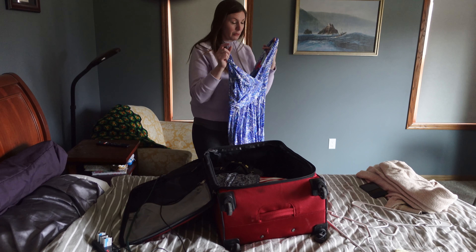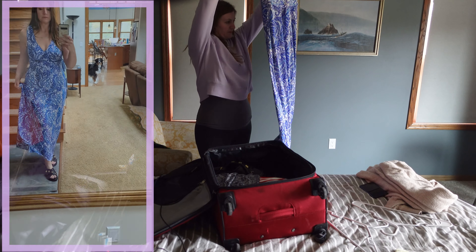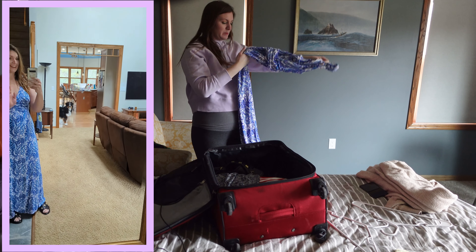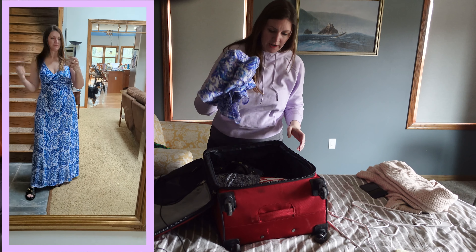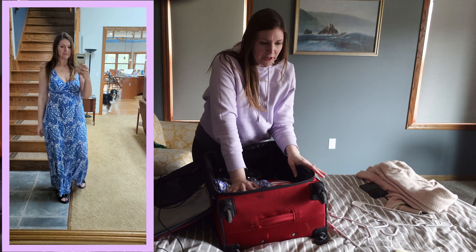This other one I bought for Hawaii is the Lilly Pulitzer one. I don't wear it that often because it was expensive, but Florida — hello, that's the perfect place to wear it. Definitely packing that. I feel like that'll be plenty for dresses.